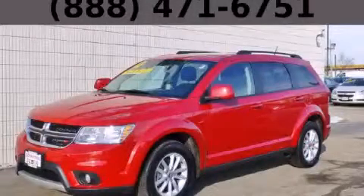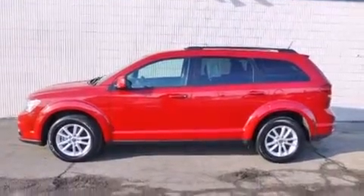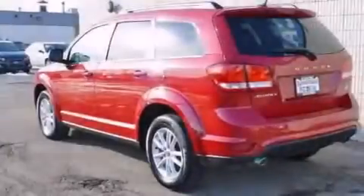This is a 2013 Dodge Journey, a car-like ride in space like an SUV. It has a 3.6-liter, six-cylinder engine and an automatic transmission.